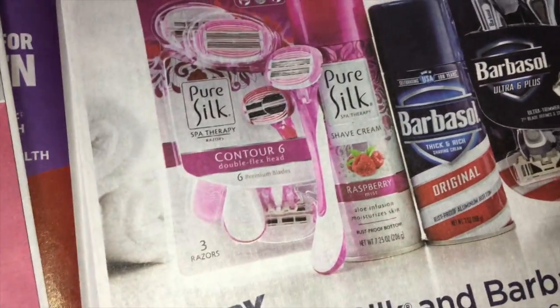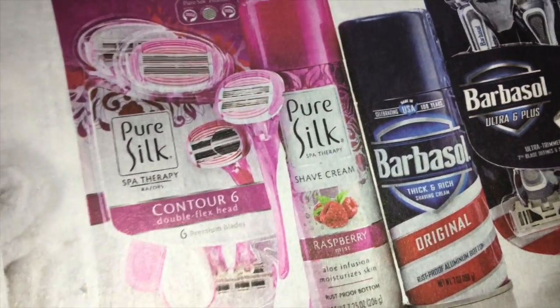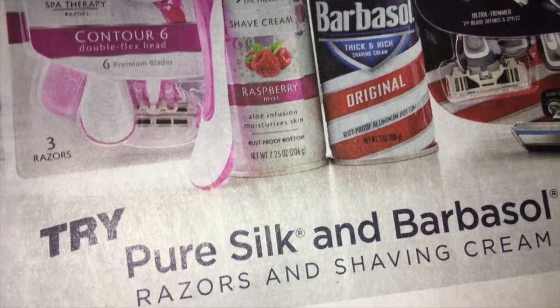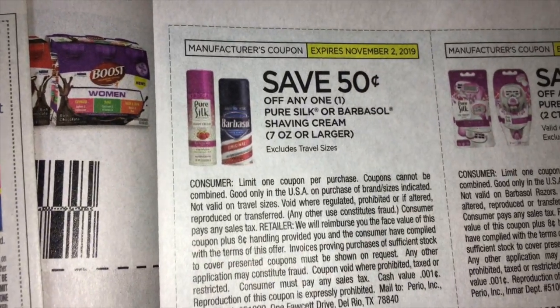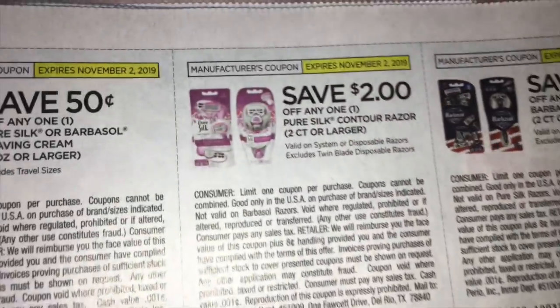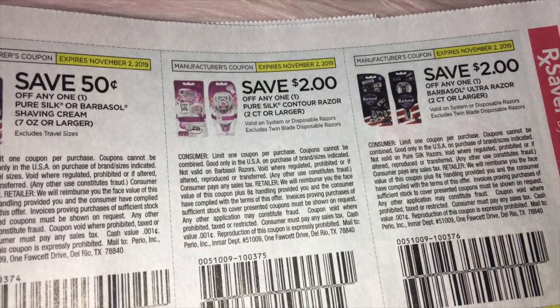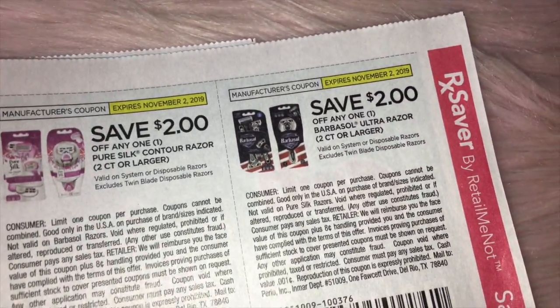Over on this side, we have the Pure Silk and Barbasol razors and shave gel. We've got $0.50 off of the shaving cream. And then we have save $2.00 on the Pure Silk razors, and then save $2.00 on the Barbasol razors.